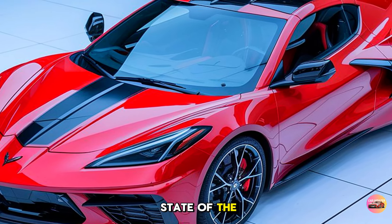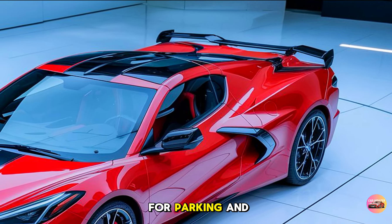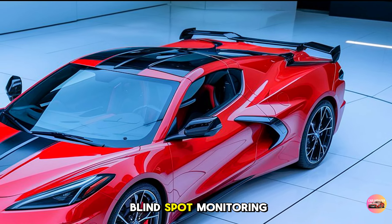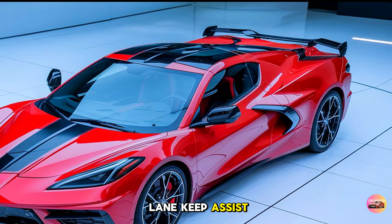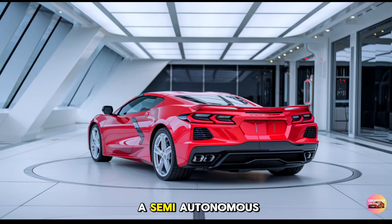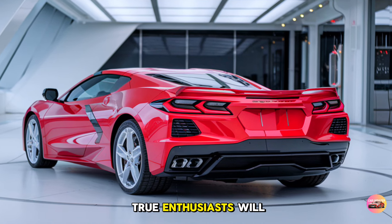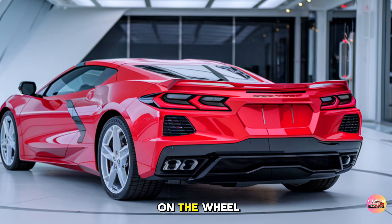Performance doesn't come at the expense of safety. The 2025 Corvette C9 comes packed with state-of-the-art safety features: a 360-degree camera system for parking and tight maneuvers, blind spot monitoring, lane keep assist, and adaptive cruise control. It also features a semi-autonomous driving mode that can take over during highway driving, though true enthusiasts will probably want to keep their hands on the wheel.